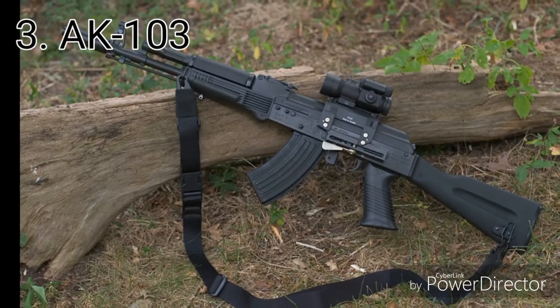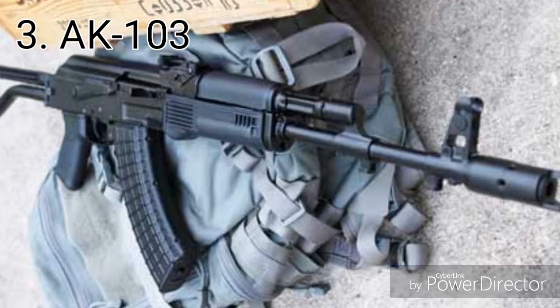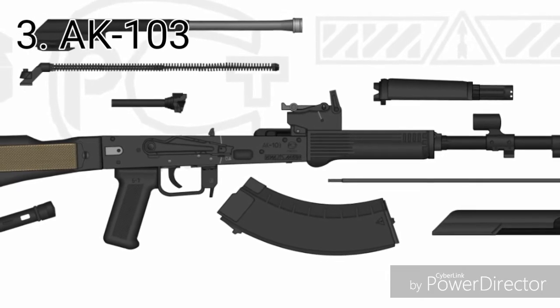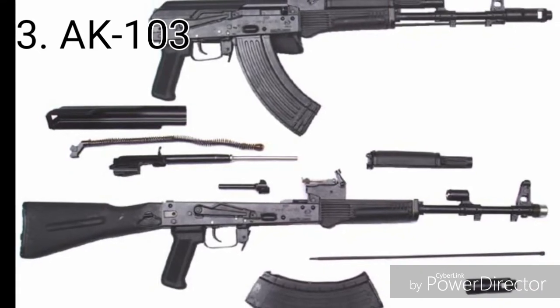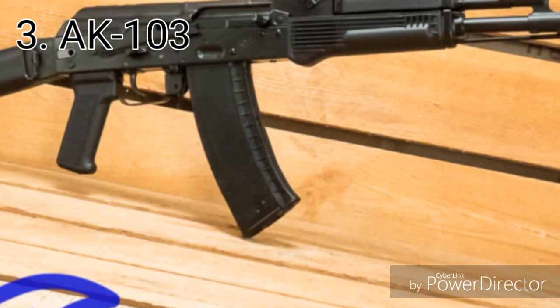Weight: 3.6 kg. Barrel length: 415 mm. Cartridge: 7.62×39mm. Rate of fire: 600 rounds per minute. Muzzle velocity: 715 meters per second. Effective range: 500 meters. 30-round box magazine.